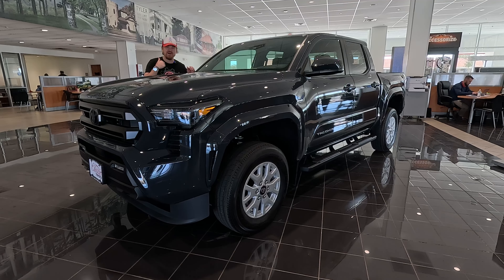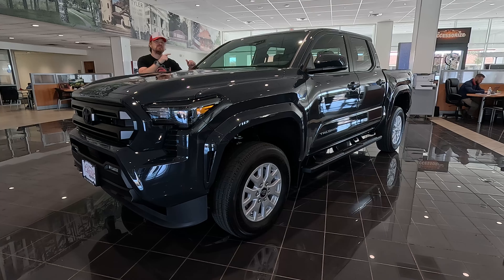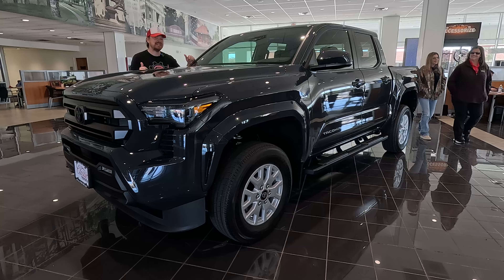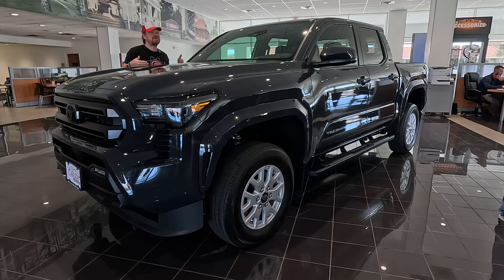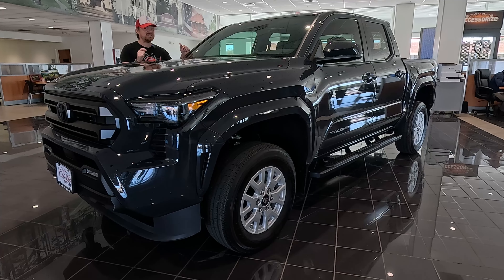Hey Gearheads and welcome to Garage Talk. I'm Cory and this is the SR5 version of the new 2024 Toyota Tacoma. I am in the showroom of Classic Toyota here in Tyler, Texas, where unfortunately this one has already been spoken for, but that doesn't mean I can't take you on a quick tour. Stay tuned.